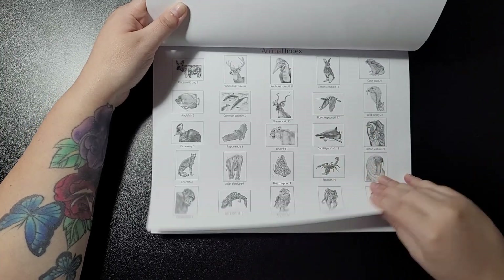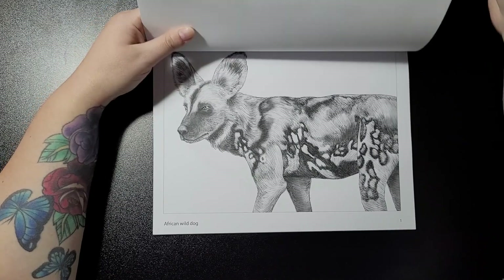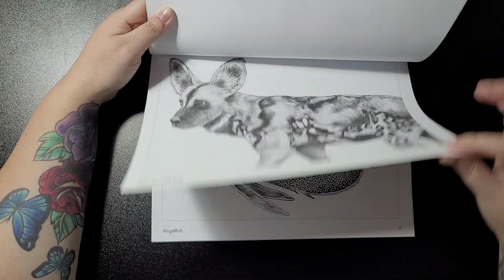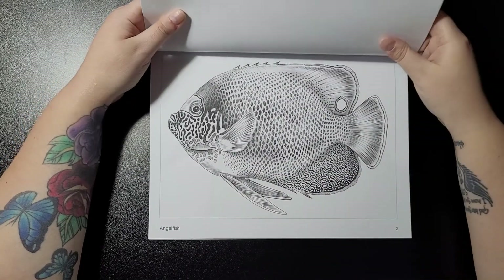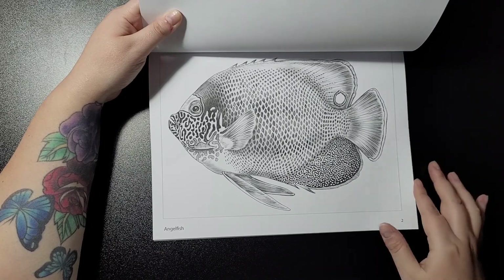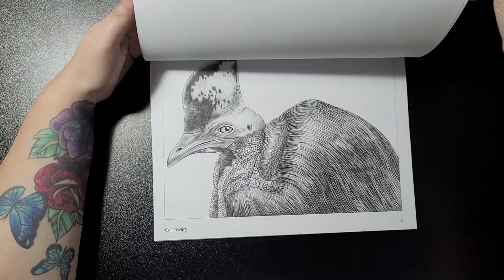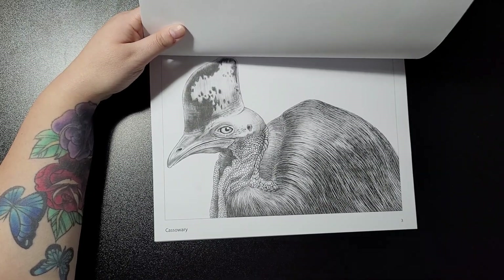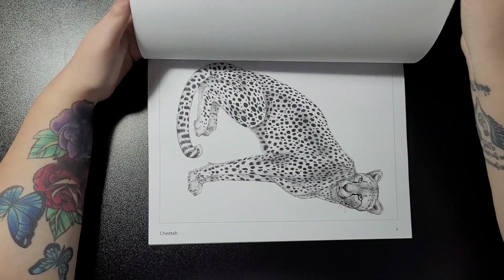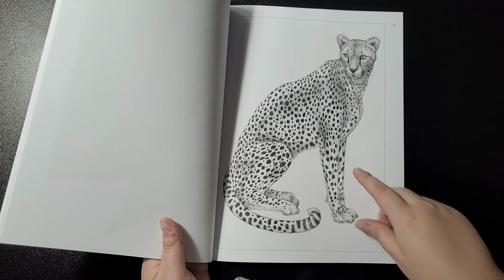First off is the African wild dog, then we have the angelfish, the cassowary — I do apologize if that's not how it's pronounced — the cheetah, which will be from Joe Warren's picture.